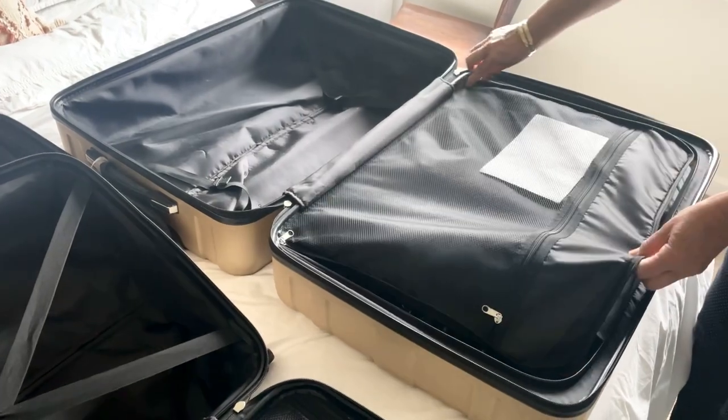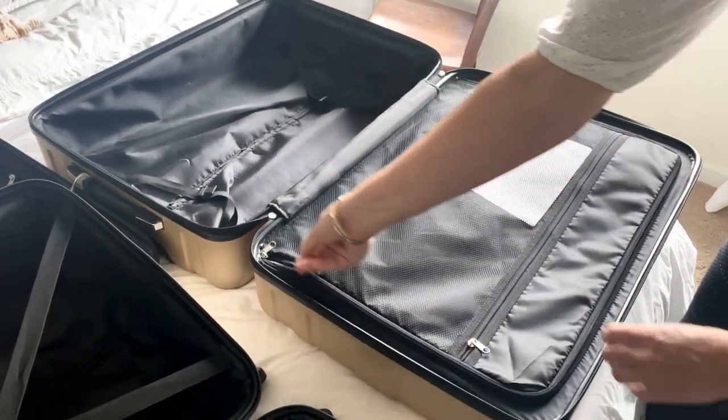They are built sturdy and strong, and these spinner wheels get you moving through the airport really fast. They maneuver very well and spin right around — 360 spinner wheels.